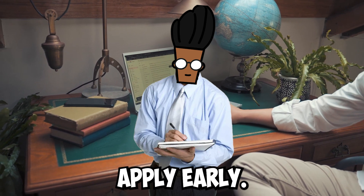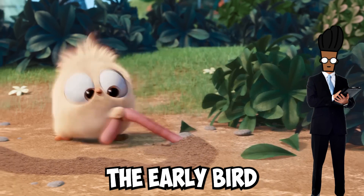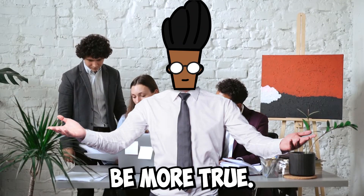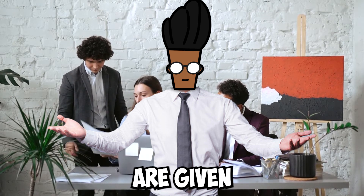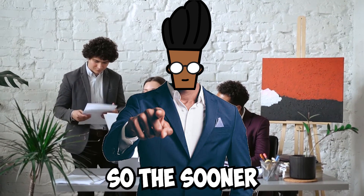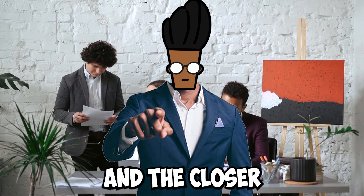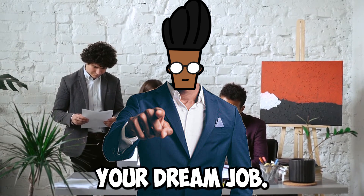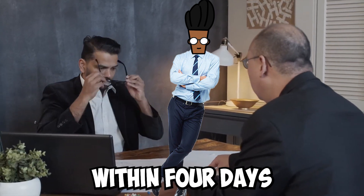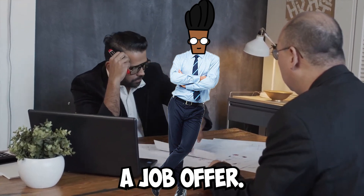Apply early. Make sure you submit that application as soon as you can. You've heard the saying that the early bird catches the worm — well in this case it couldn't be more true. Applications are given priority on a first come first serve basis, so the sooner you apply, the earlier you'll get to the next stage of the recruitment process and the closer you are to getting your dream job. In my case, I made sure to apply within four days of the window opening and I was still one of the later candidates to receive a job offer.